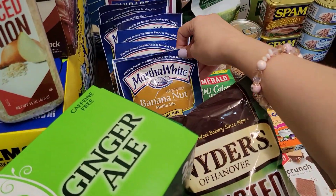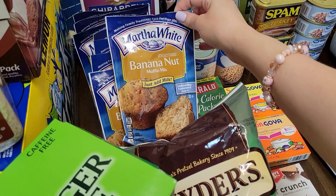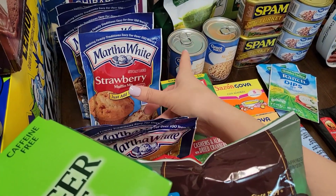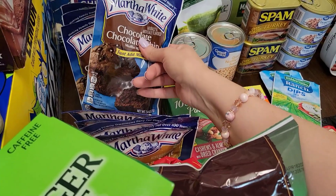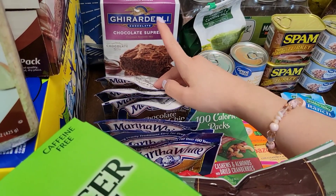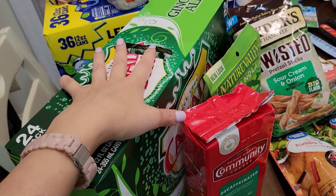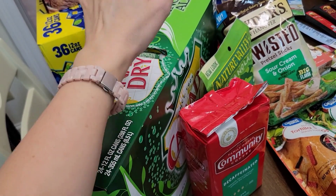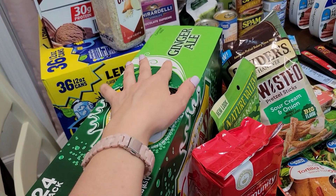Over here I bought a whole bunch of muffin mixes — they're around a dollar at Walmart. I got two banana nut muffins, two strawberry, and four chocolate chip ones. These are so good. I also got a box of brownies — that is so good. Let me show you what I got from Sam's Club. I got a big thing of ginger ale; we do like ginger ale around here.